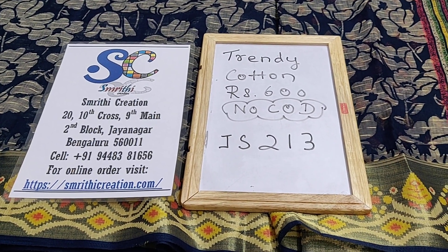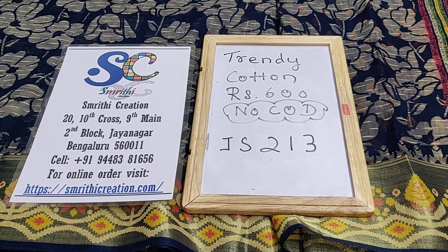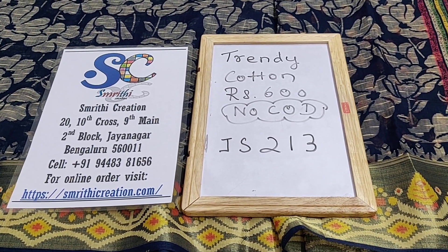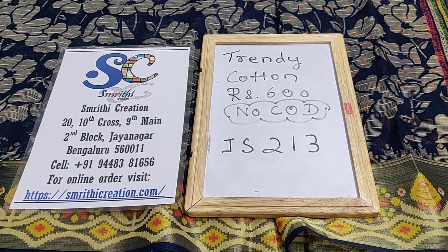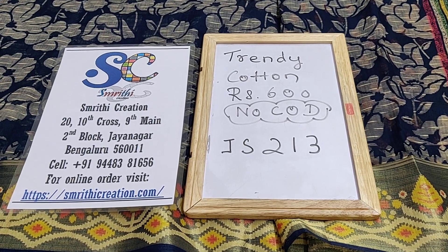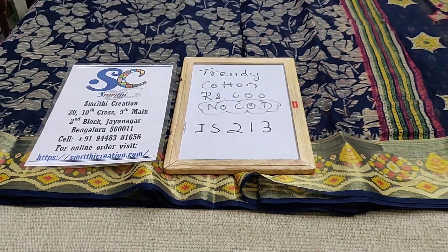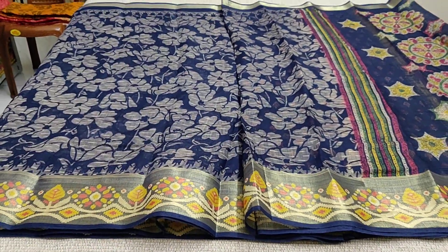In this video I will be showing you trendy cotton sarees which are priced at Rs 600. We don't have cash on delivery option — only online payment — and you can log on to our website to purchase the saree. I have also given the product link to buy the saree in the description. This is a navy blue saree and the code is JS213.